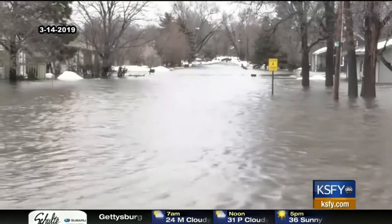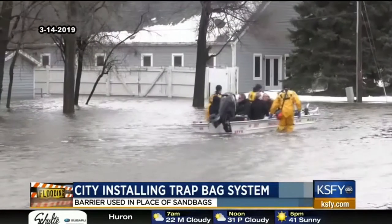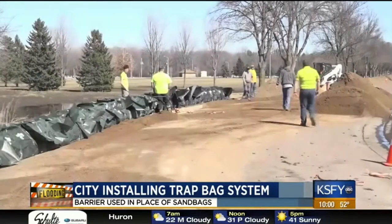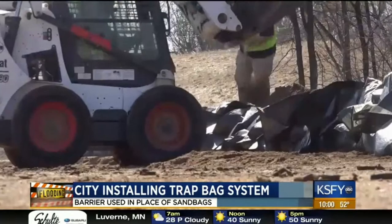I'm back here in that neighborhood where I was earlier, where they were putting those trap bag systems together. The people putting it together today say they feel confident that the waters will stay out of this neighborhood. This neighborhood was completely underwater just a week ago, and now the city is installing a barrier system with more than 800 tons of sand.